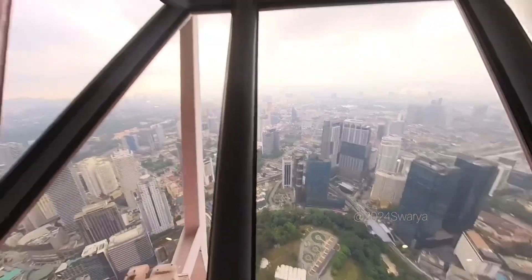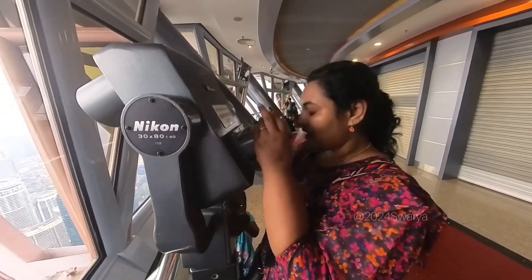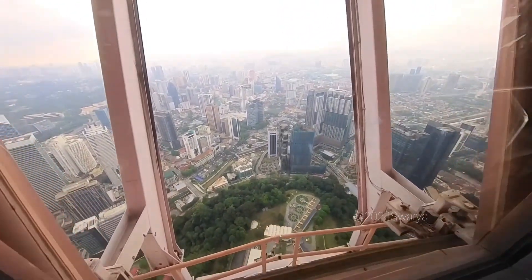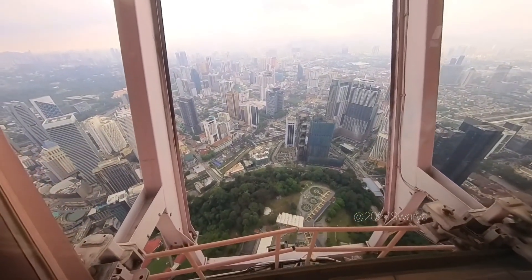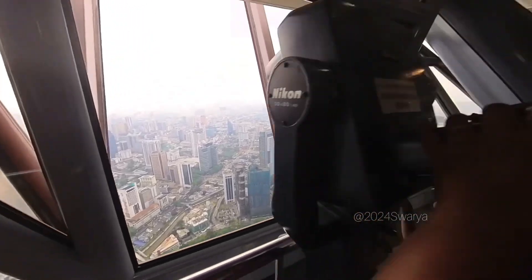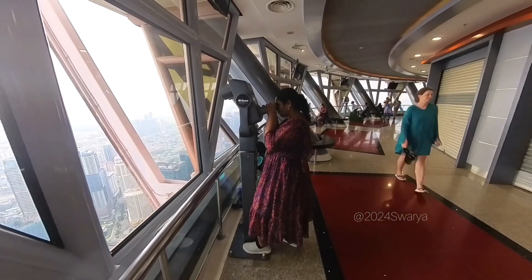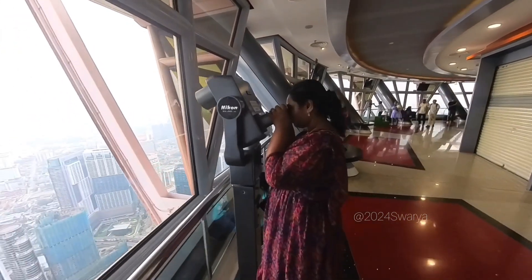In Skybox and Skydeck, you can see the price and you can see a better view to explore. It is very similar — almost similar to Petronas Twin Towers. In Petronas Twin Towers, you can see the observation deck and Skybox options.